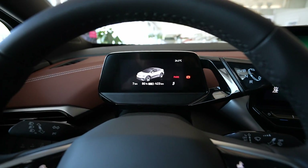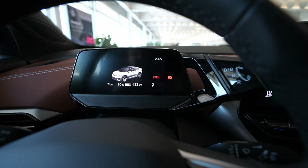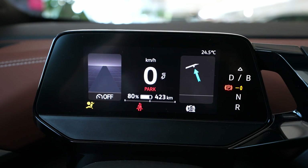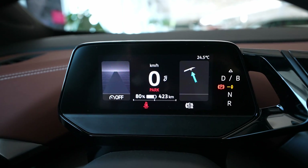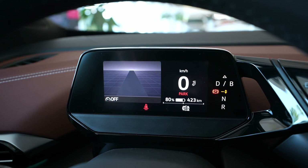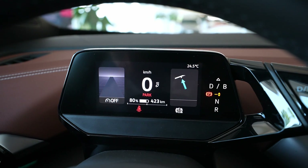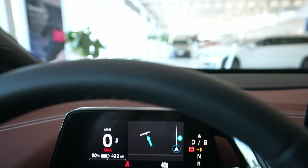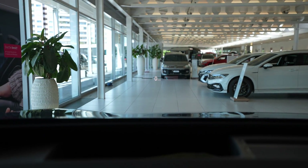Let me go forward and show you. First of all, I don't think it makes any sense to talk about the screen in the front, because it's the same digital cockpit as you know it. In the middle you have some information about the battery, then on the side you have information about the assistance systems and Travel Assist, and on the right side you have the navigation information.